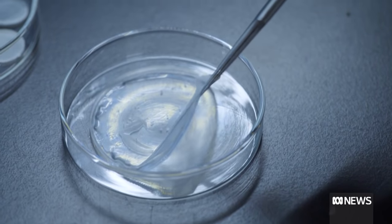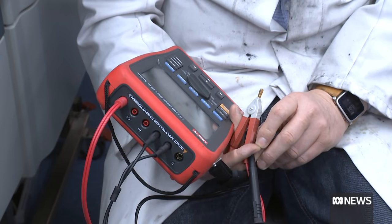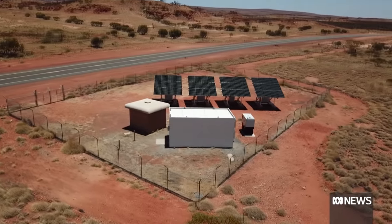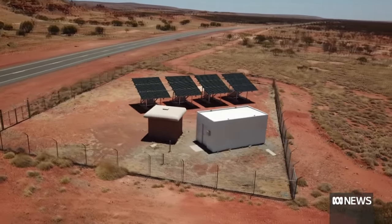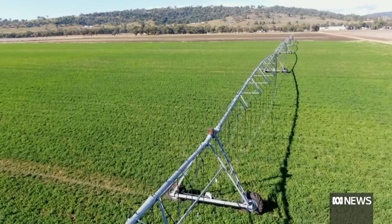The zinc bromide battery chemistry differs from other conventional ones like lithium-ion or lead acid by being able to charge to 100% and discharge to 0%. We are able to run at high temperature, which makes it ideal for remote outback conditions and safe for a wide range of industries.